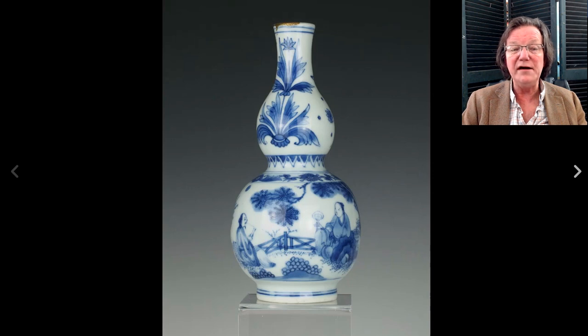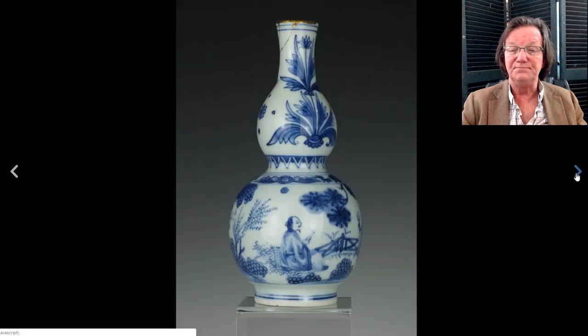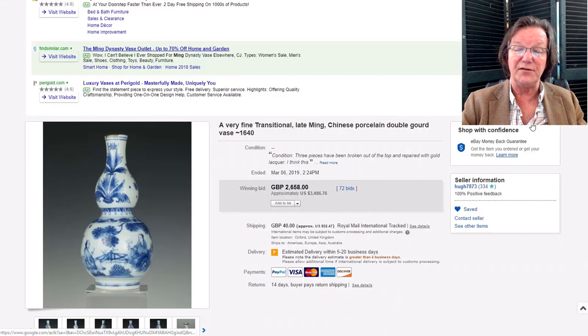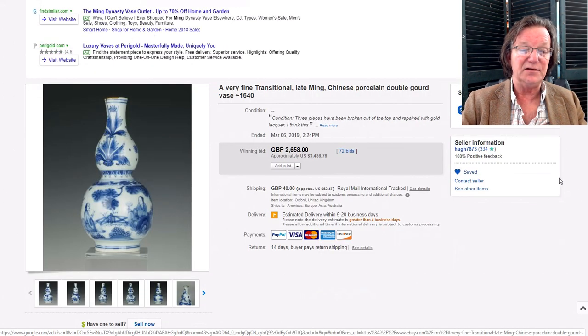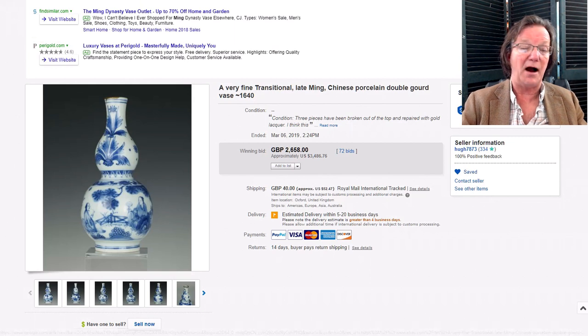This was featured in the newsletter last week — a nice transitional period double gourd vase, not huge but a good one, with a little gold rim repair at the top. It had very pleasantly drawn decoration and pleasing shades of blue. We speculated it might bring two or three thousand, and it came in a little over — $3,486. These transitional double gourd vases are highly collected, especially in Europe where they're very popular.